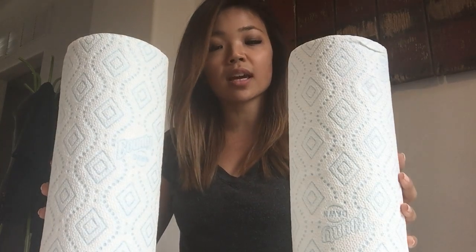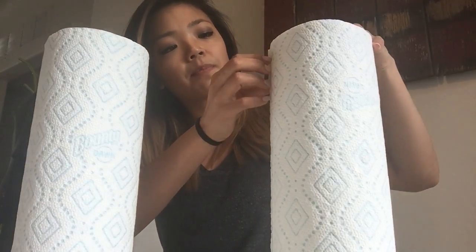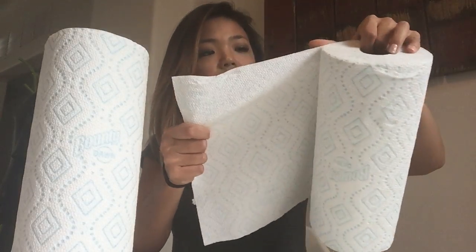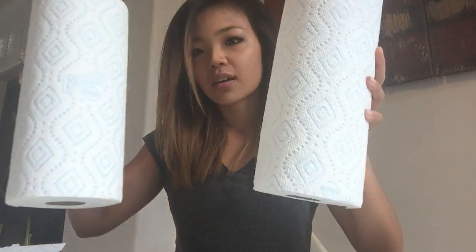So let's say these are two exact same rolls — they're from Bounty, I'm not sponsored by them, but they're brand new, two full rolls of paper towel. This is typically what happens: when you lose fat, let's say day one, or three days in, you lose this much fat, but you look in the mirror and it looks the exact same. Doesn't look any different — it looks like you've made zero progress.